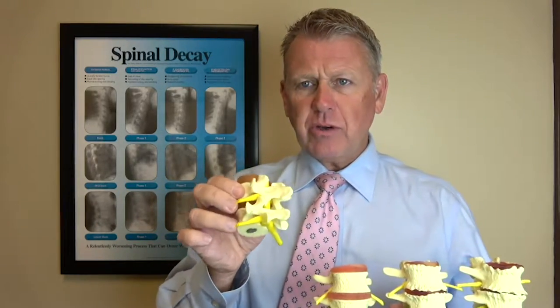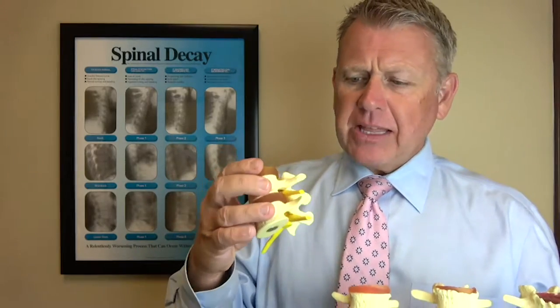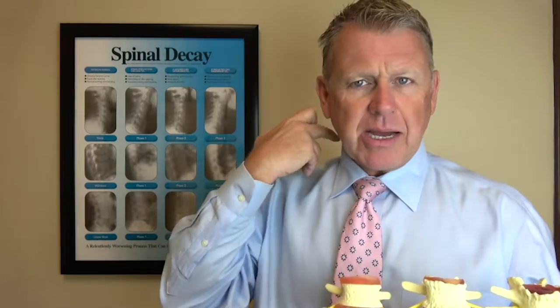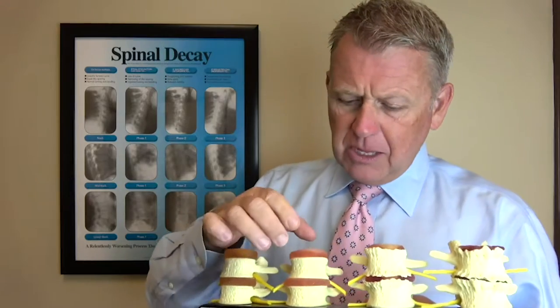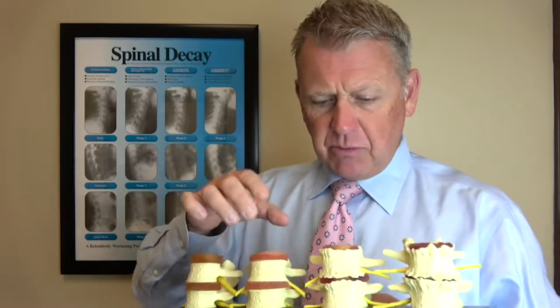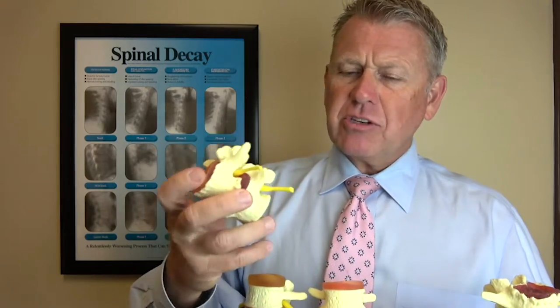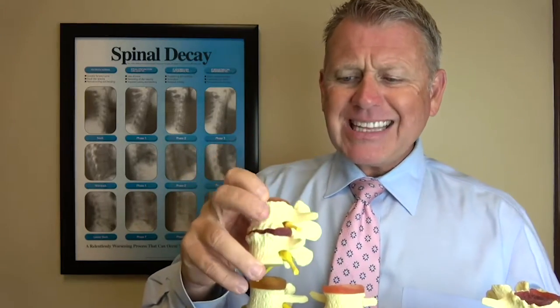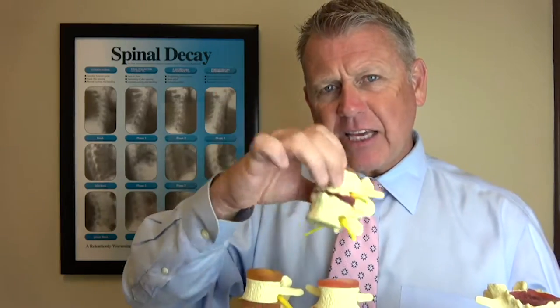When you look at a normal healthy disc, there are openings for the nerves to come out — they give them plenty of room to come out the neck and go down the arm, or come out the back and go down the leg. As long as the disc height is full, you have enough space. But as the discs get smaller, they can start to bulge to the point of affecting the nerve that goes down the spine.